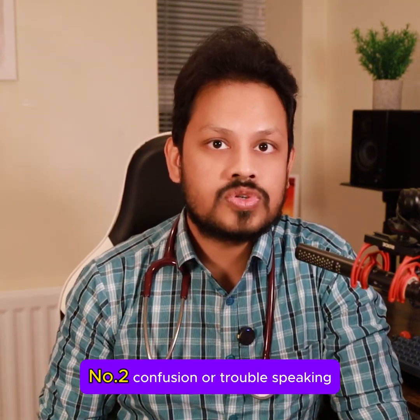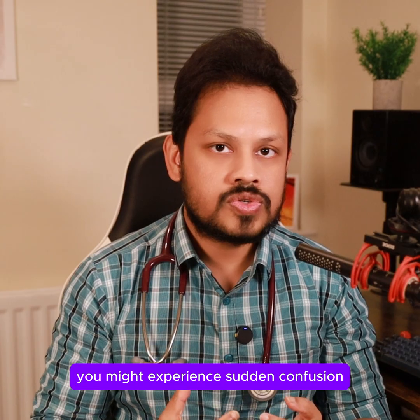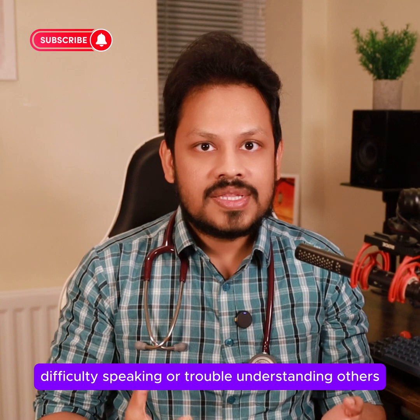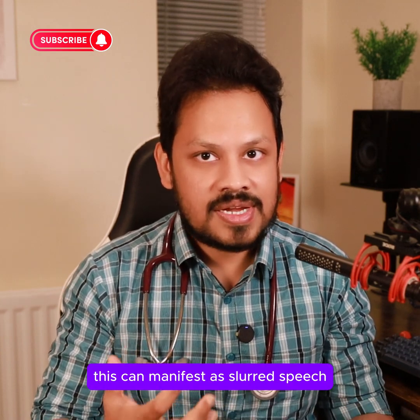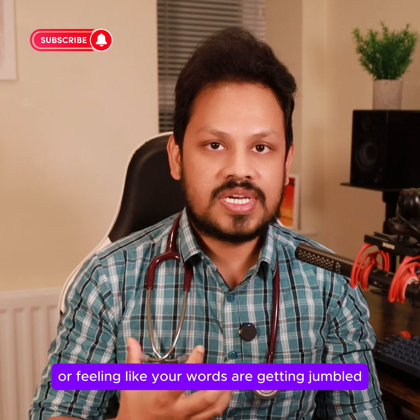Number 2: Confusion or trouble speaking. You might experience sudden confusion, difficulty speaking, or trouble understanding others. This can manifest as slurred speech or feeling like your words are getting jumbled.